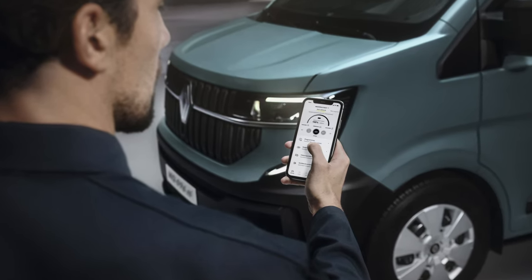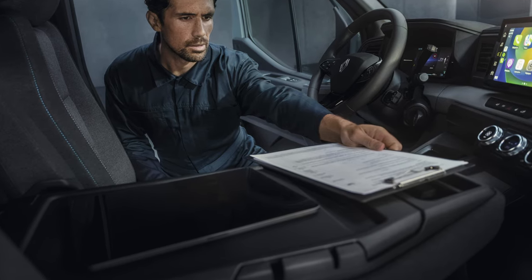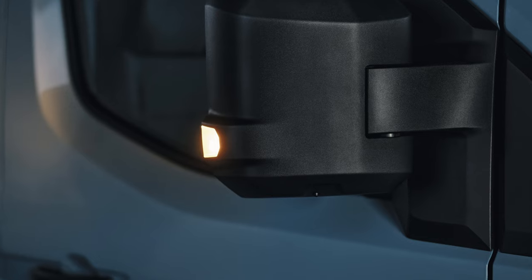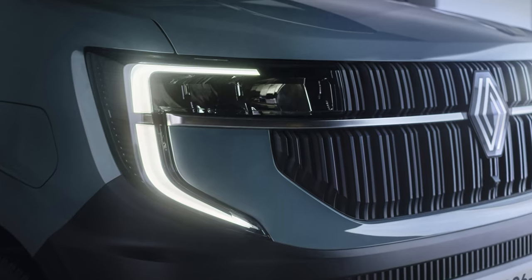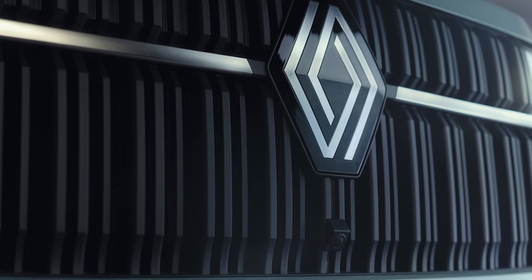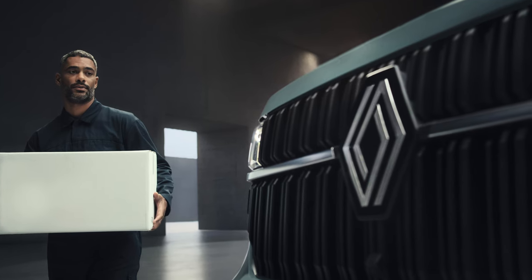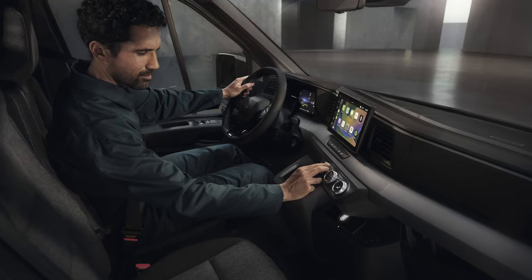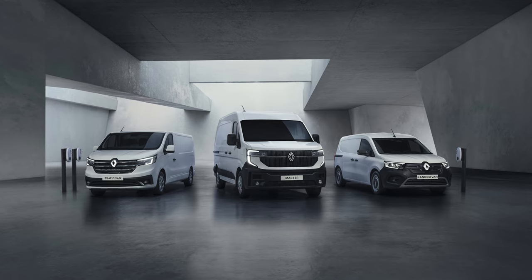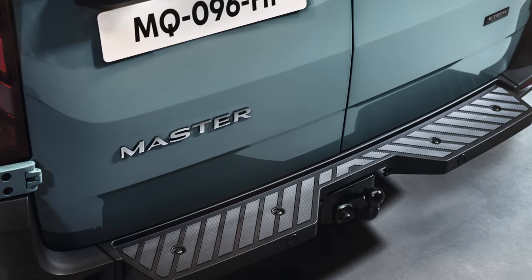The all-new Renault Master is designed to go further, carry more and cost less. It will be available to pre-order from early next year, with official ordering opening in Q2 and deliveries starting in 2024. Four diesel Blue dCi powertrains delivering 105, 130, 150 or 170 hp are available. They consume substantially less fuel — 1.5 litres less per 100 km on average — and emit less CO2, 39 g/km less, now below 200 g/km. Depending on the version, the engines can be paired to a 6-speed manual gearbox or a highly efficient new 9-speed automatic gearbox.